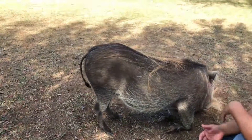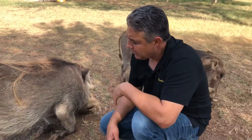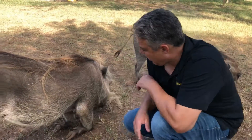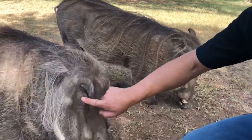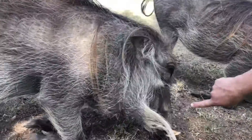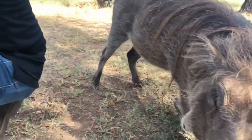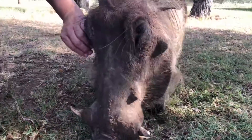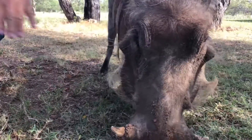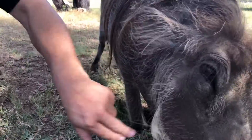A lot of people mistake them for javelinas from this area but they are not — they are the African warthogs. If you look at Gibbs, you see this big bump on his face right here by his eye, and then he's got another one down here, so he's got two on each side. These are just big layers of skin upon skin that get bigger and bigger as they get older. That's the reason why they're called warthogs — they're not actually warts but they look like giant warts.